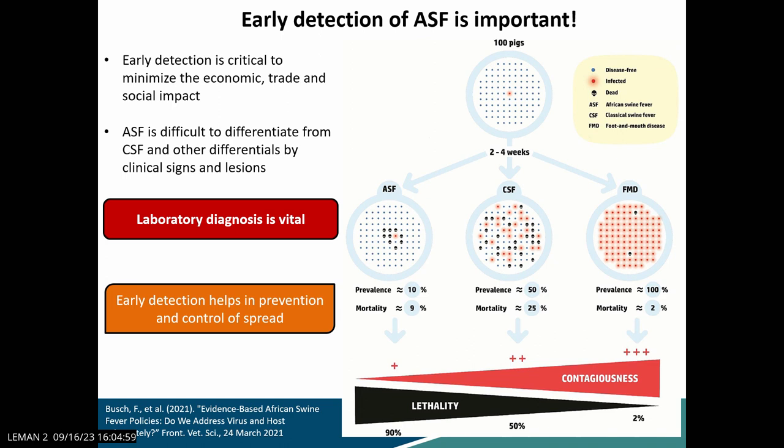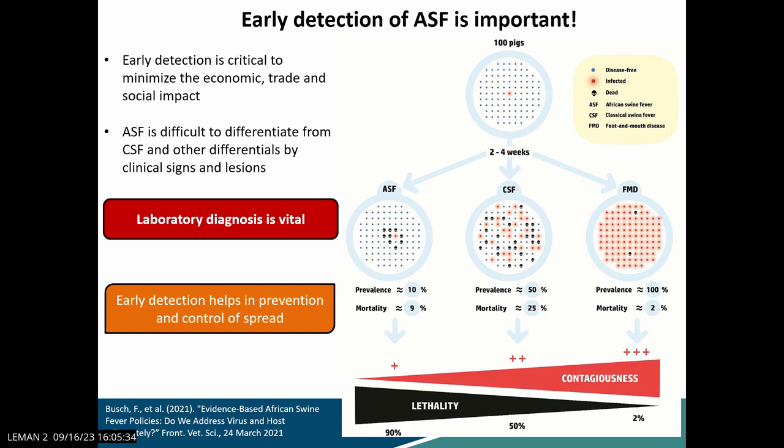Jumping directly into my topic today: why is early detection of ASF important? Looking at this diagram, it shows a comparison of three diseases — ASF, CSF, and FMD — over a two to four week period regarding spread of disease within a pen. ASF has rather low contagiousness, but eventually leads to 100% mortality in the animals. If you identify it early enough, there is a higher chance of controlling the disease and eliminating it from an infected premise. At the moment we are mostly relying on blood and tissue samples such as spleen, certain lymph nodes, and blood samples for molecular-level diagnostics.